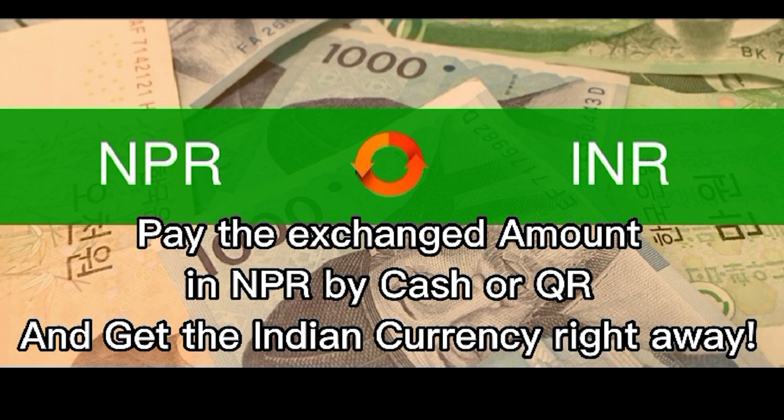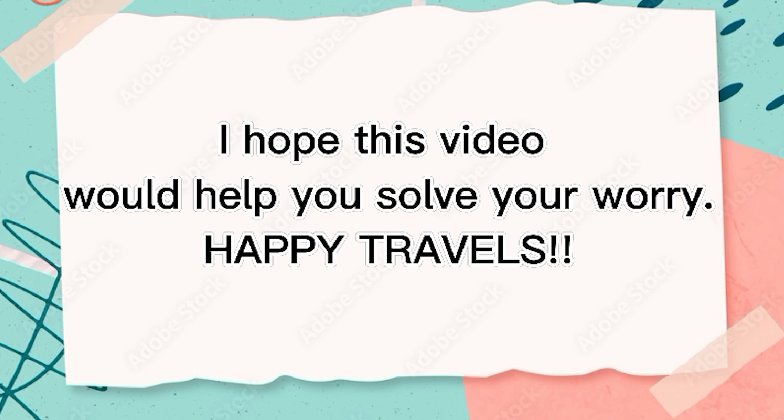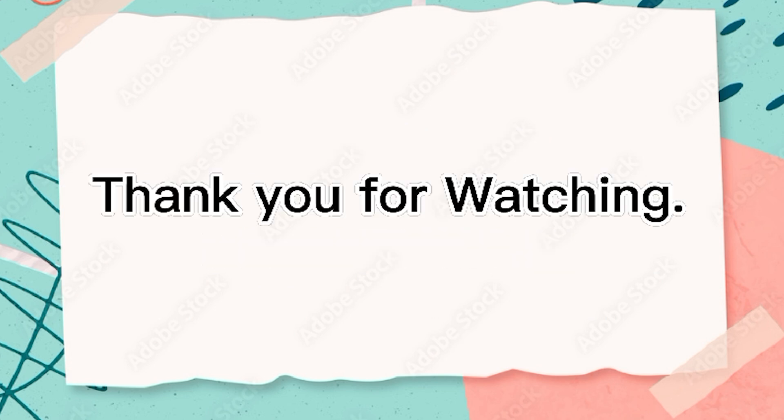If you are wondering how to reach Nepal Rastra Bank, you can Google Map it or check my video 'How to reach Nepal Rastra Bank from Kalanki' on my channel. I hope this video helps you solve your worry. Happy travels, and thank you for watching!